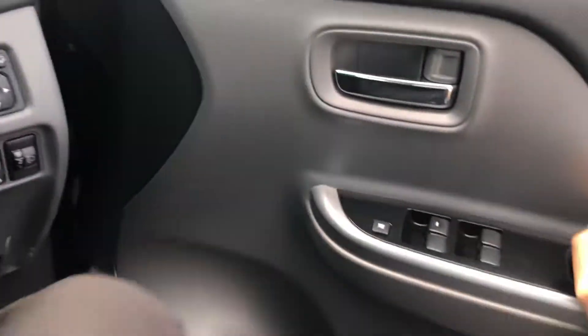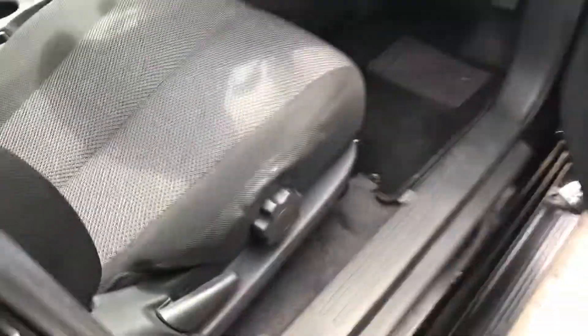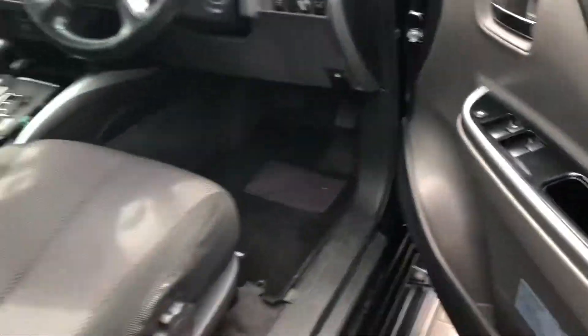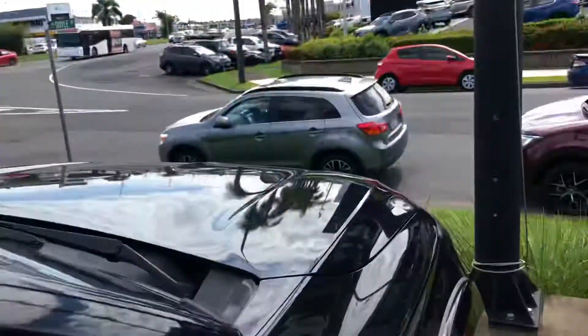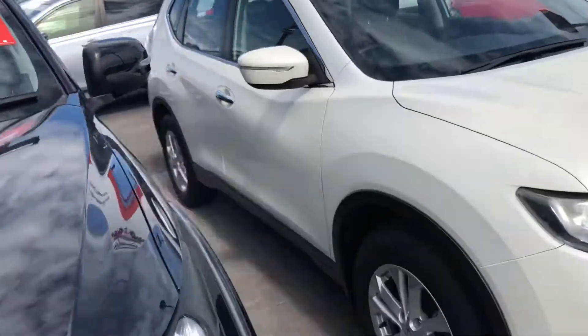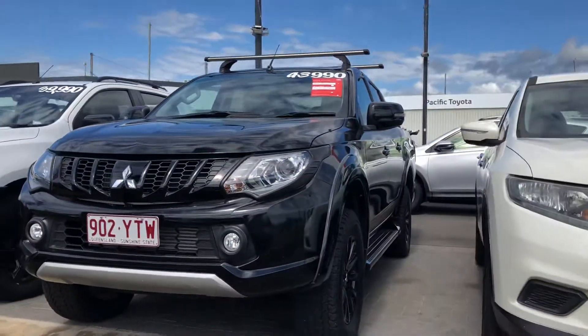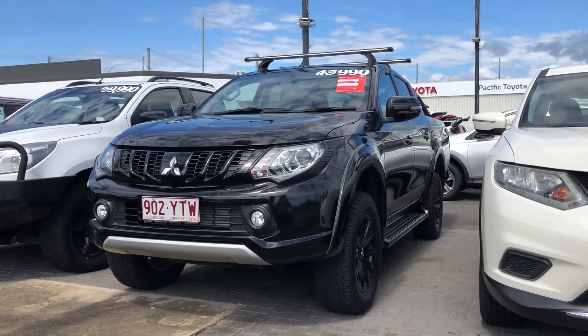Easy with the push of a button. Hopping on out — you can see the seats are in great condition as well. We do have a tiny little tear just there, which would have just been worn down from popping in and out of the vehicle. Your genuine floor mats as well. There we have it — that is our 2018 Triton GLS Blackline Edition. Hope you enjoyed, thank you for watching.